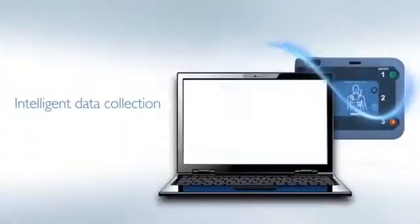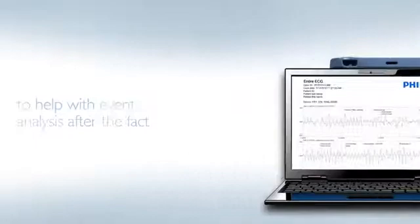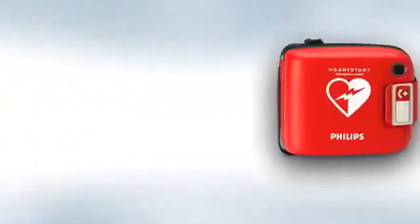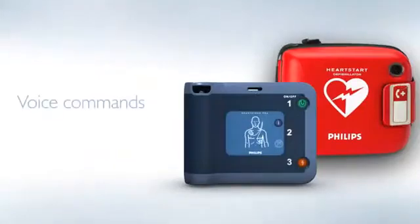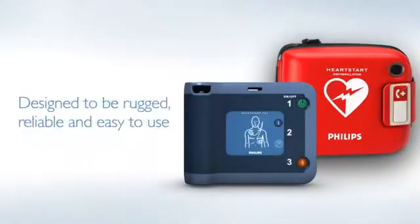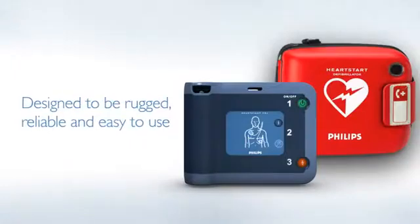It has intelligent data collection to help with event analysis after the fact, special training pads, and most importantly, when you arrive on the scene, the HeartStart FRX has calm and assertive voice commands to guide you. The FRX is designed to be rugged, reliable, and easy to use.